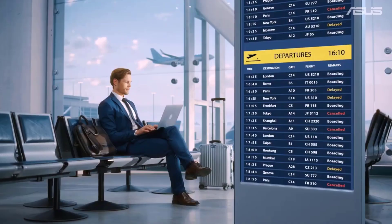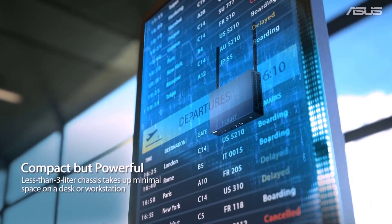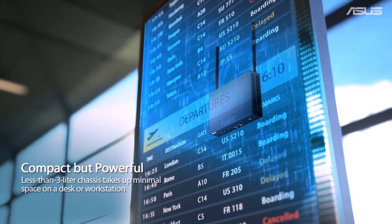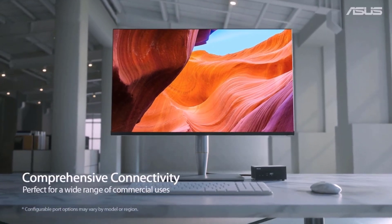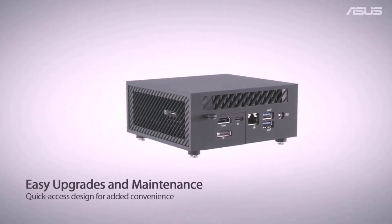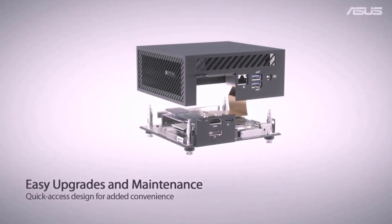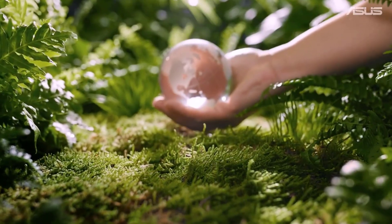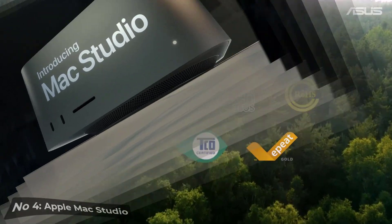College students need to minimize their stuff as much as possible. Dorm rooms are often notoriously cramped, and you often need to pack everything up at the end of every school year. A mini PC can be helpful, especially for those who prefer a desktop over a laptop, and the Asus Chromebox 4 is the perfect option. It's lightweight and compact to fit into any school backpack, and its sub-$300 starting price tag is appealing for budget-conscious students.